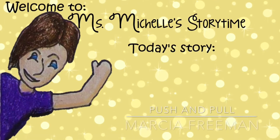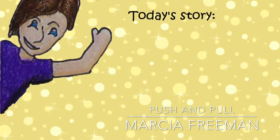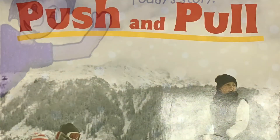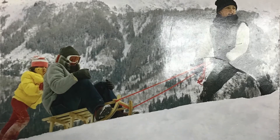Book provided by Early Science Curriculum, read by Miss Michelle. Background music provided by iMovie. Push and Pull, written by Marsha Freeman.